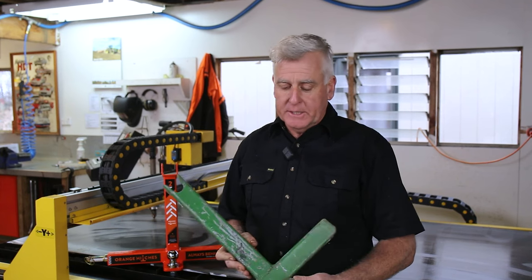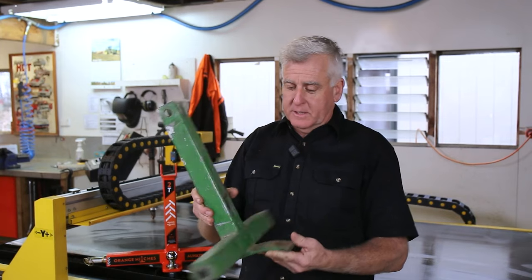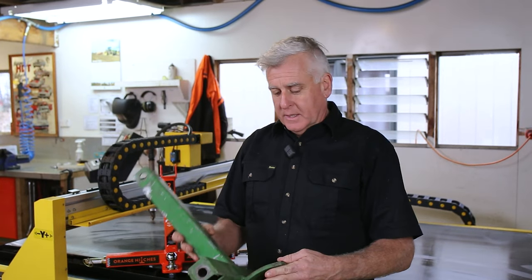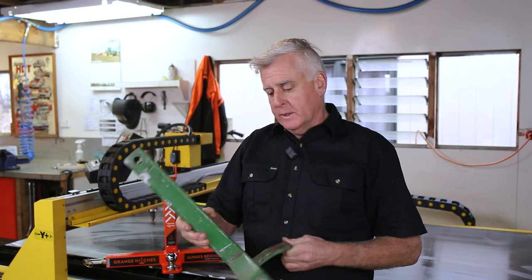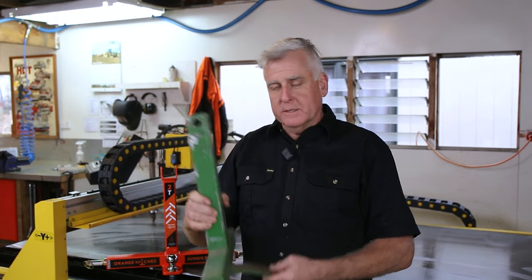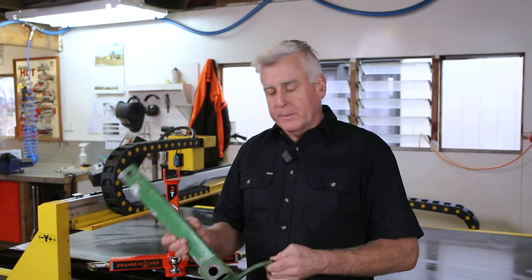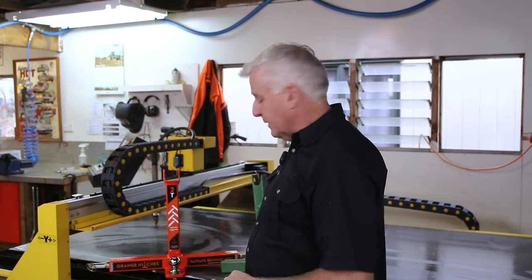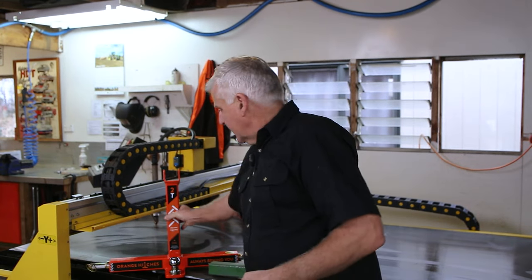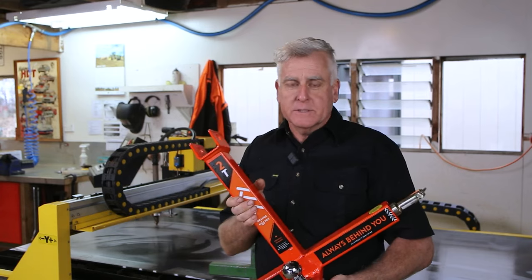My story started about 15 years ago when we lived on a lifestyle block up Oranoka Valley and I needed a tow bar to go on my tractor — three point linkage. I couldn't find one on the net to buy, so I went out to the shed as Kiwis do and knocked one together, painted it green to match my tractor. I then thought if I can't buy one, probably other people can't either, so we had a better attempt at making it and stuck it on Trade Me, and we've sold probably close to a thousand of these since.